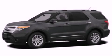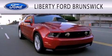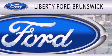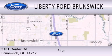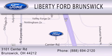Stop by today and test drive this vehicle for yourself. Liberty Ford Brunswick is dedicated to doing everything possible to ensure that the experience you have selecting your vehicle is as pleasant as possible. We are located at 3101 Center Road in Brunswick.